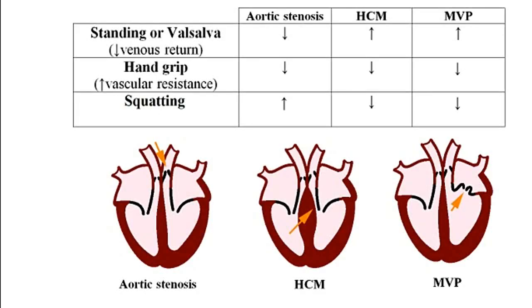In this video, I'm going to explain how the maneuvers listed here are going to affect the intensity of the murmurs associated with aortic stenosis, hypertrophic cardiomyopathy, and mitral valve prolapse. In order to understand how these maneuvers affect the intensity of these murmurs, you will first have to know how preload as well as afterload is affected by each one of them.